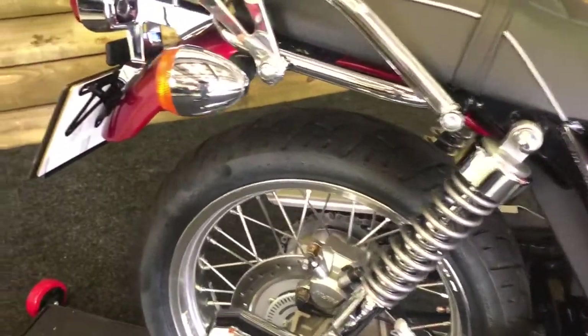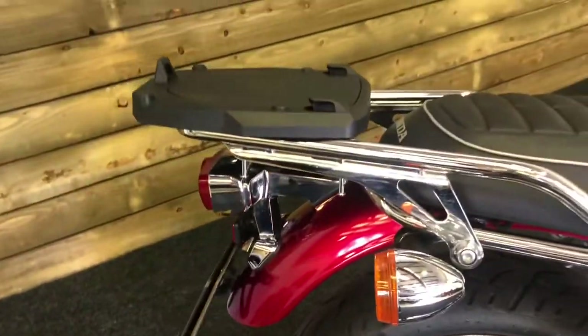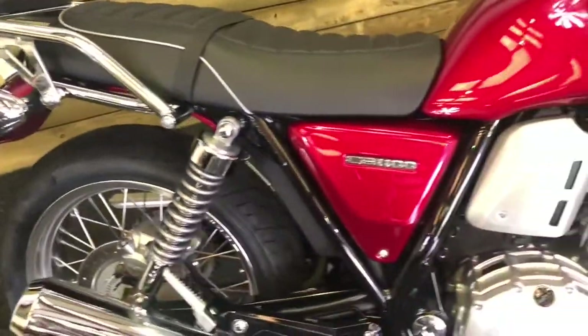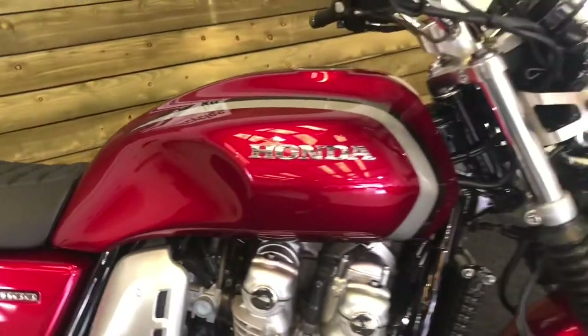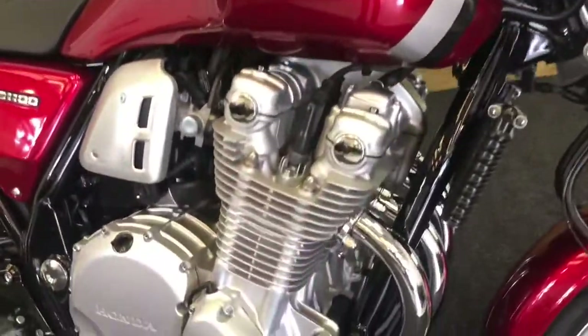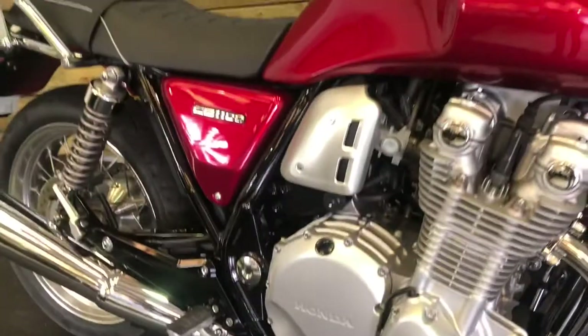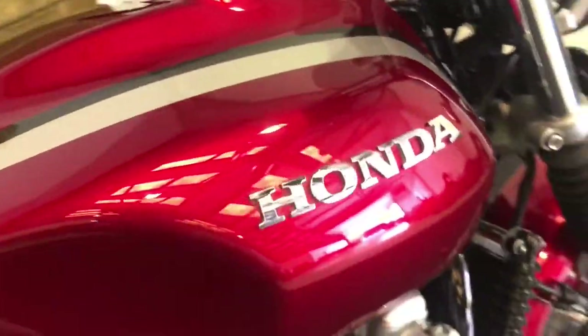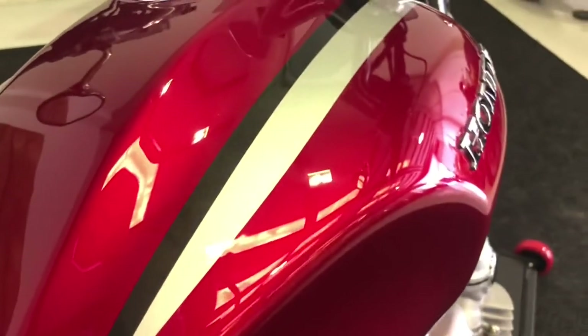Rear tyre's got plenty of life in — you can just see through there. Loads of chrome on here, you've got the jivvy rack there, no top box unfortunately but of course you could easily find one used or buy a new one. The engine is absolutely spotless. There really is nothing to apologise for on this motorcycle at all — absolutely beautiful example of the Honda CB 1100.